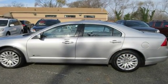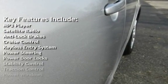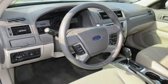Key features include MP3 player, satellite radio, anti-lock brakes, cruise control, keyless entry, power steering, power door locks, stability control, traction control, and power windows.